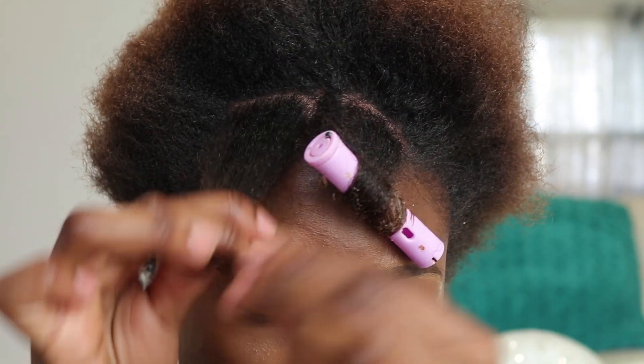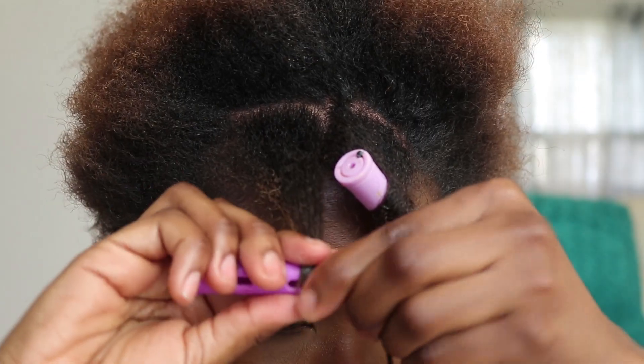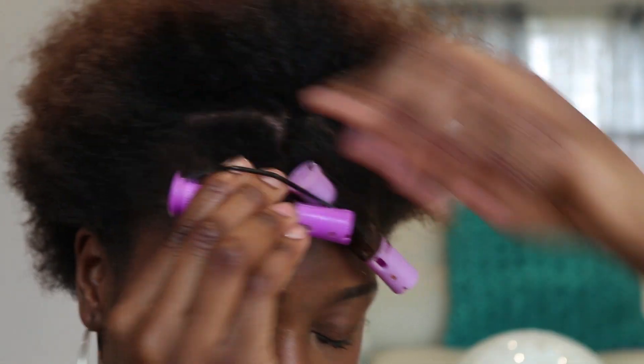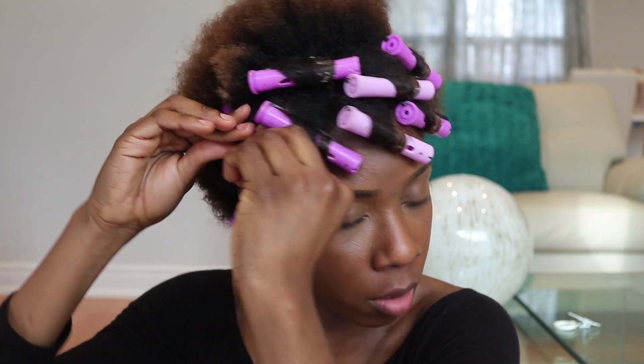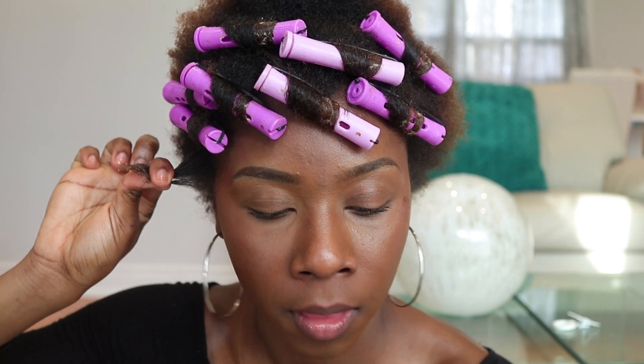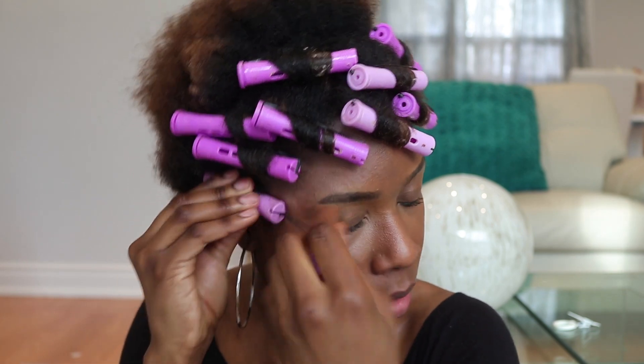Just secure the perm rod and that's it. Section out a piece of hair, add the Eco Styler to the very tip or half of the hair, grab the perm rod placing it under the strands, roll up and towards my forehead halfway, then secure. Because my hair is shorter at the sides, I actually roll the perm rod all the way down to my scalp instead of halfway, because it allows the curl to look better. I also add the gel to the entire section and roll completely down to my scalp.